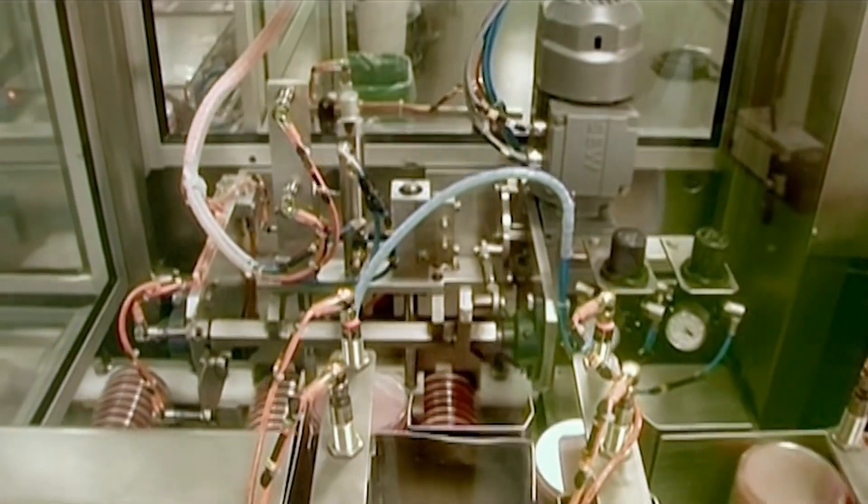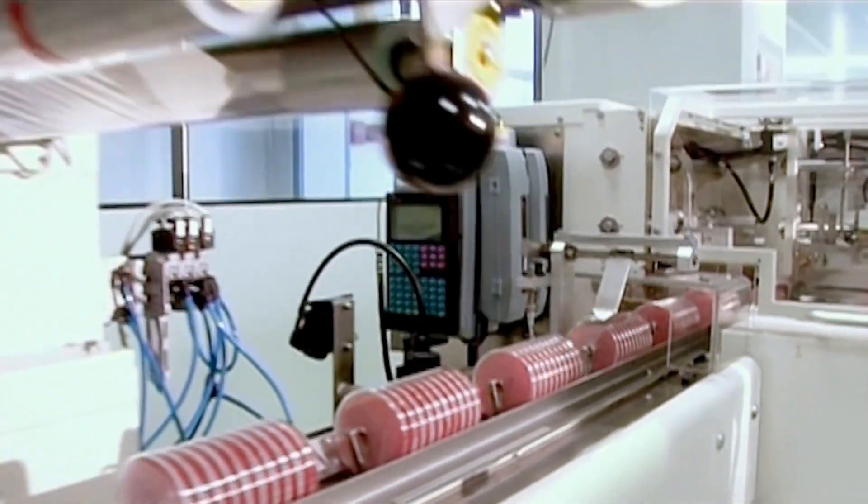After cooling, the plates are identified using inkjet marking, clearly indicating the product name, batch number and expiry date.